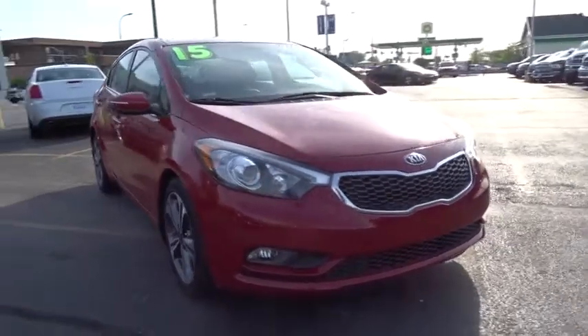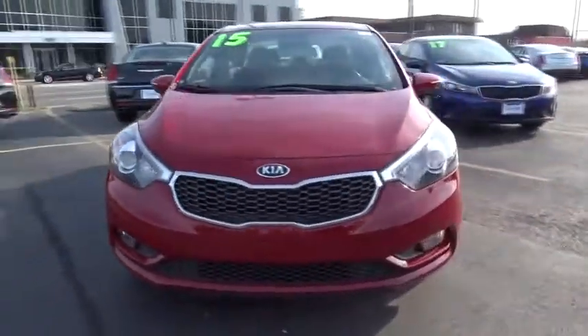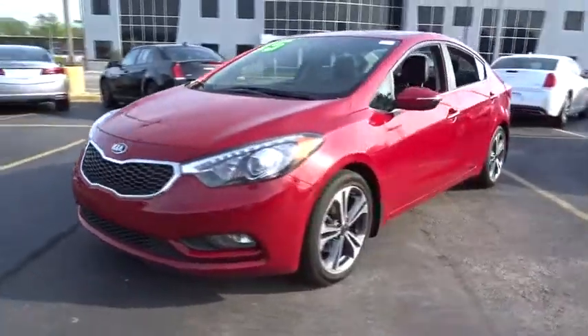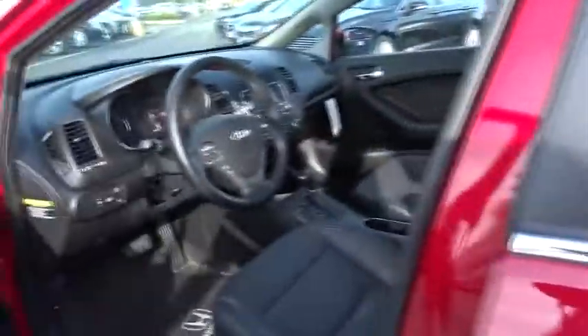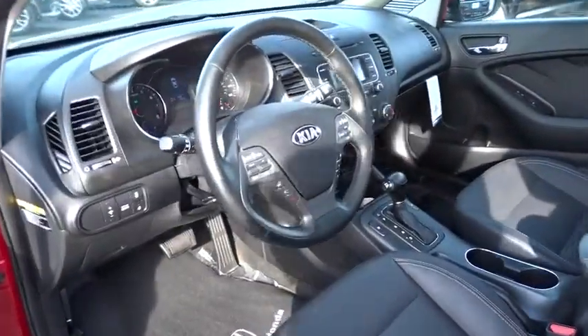The 2015 Kia Forte. If you're looking for a trendy and feature-laden compact sedan, the Kia Forte is for you. It offers an exceptional combination of innovative design, high-quality engineering, and outstanding value.